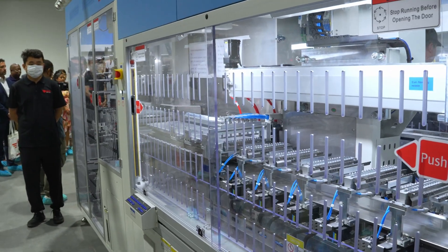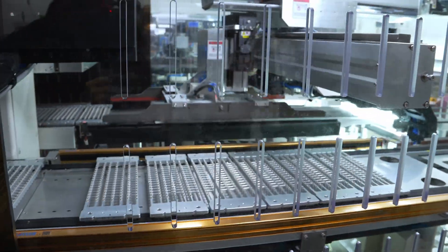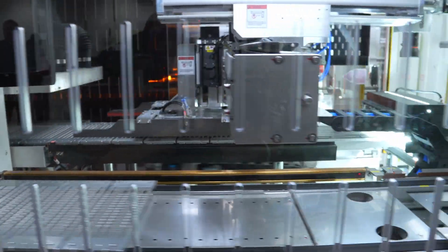And when you say stringer, what is it stringing? So it's taking the cells, it's actually laser cutting them, and then it's putting the half cells into strings. There are 12 strings on a module.